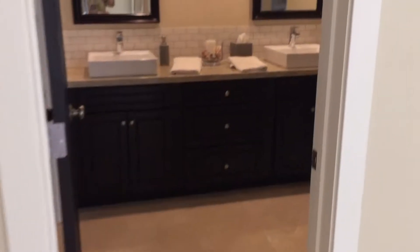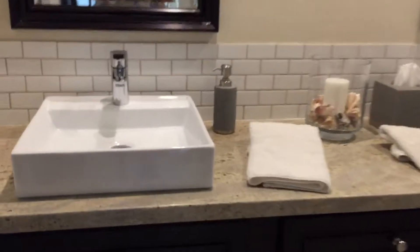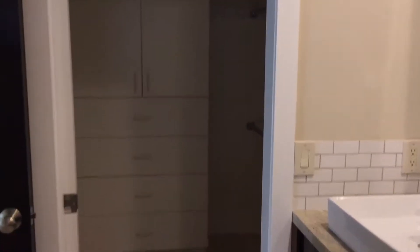And also a double vanity here. Really nicely done — sinks and mirrors. And then this has a shower over tub. And a walk-in closet with some built-ins.